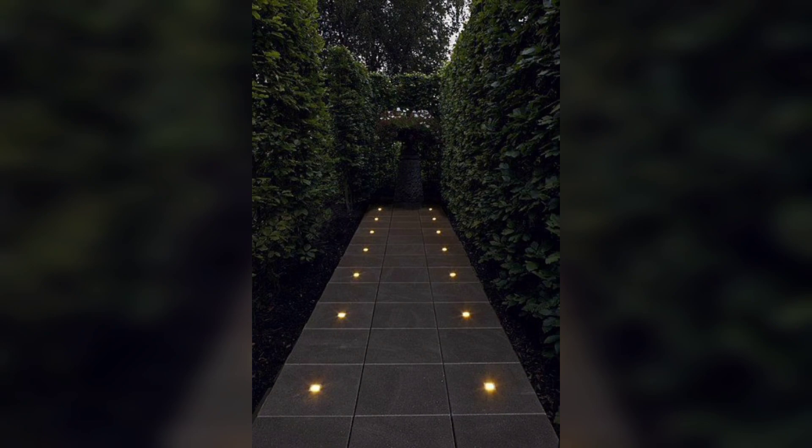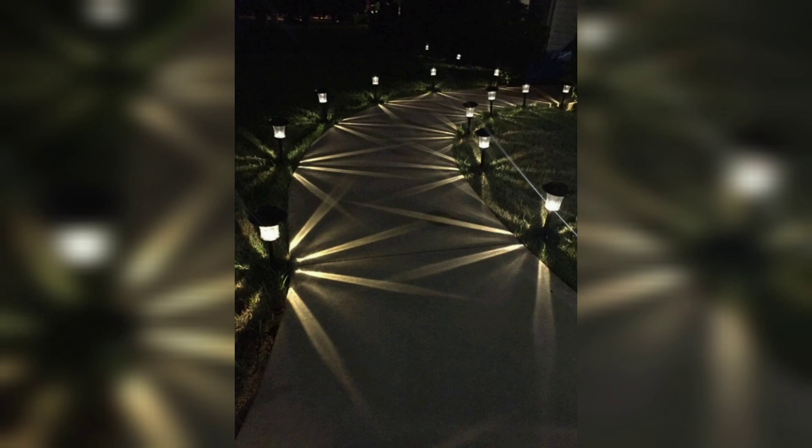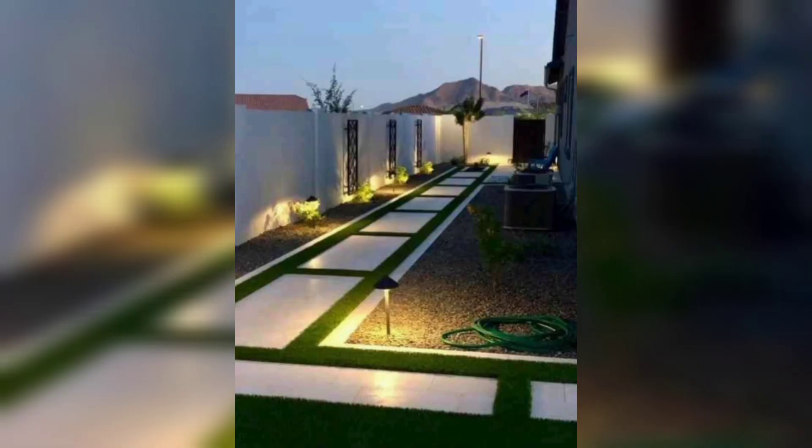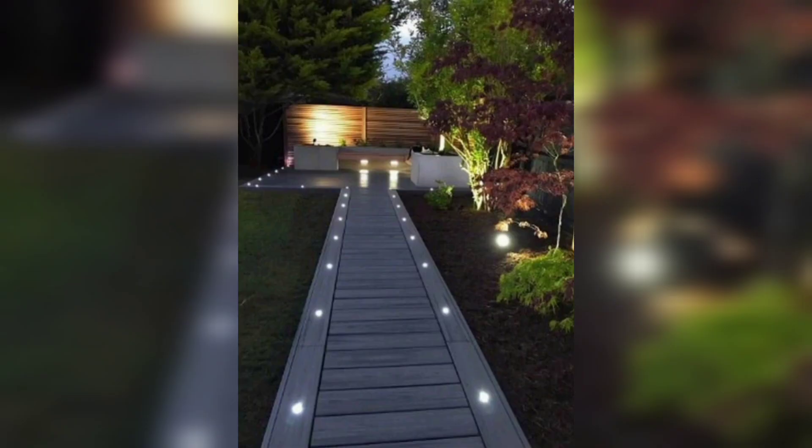So there you have it — some amazing garden lighting ideas that can transform your outdoor space into a magical wonderland. Whether you prefer a subtle, gentle, or dramatic effect, these lighting options can be incorporated into any garden design. Remember to choose the right type of lighting for your garden's size and style, and consider the practicality of the lighting option before making a purchase. Thank you for watching, and do not forget to subscribe.